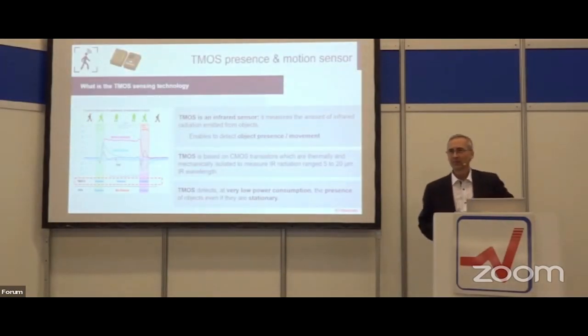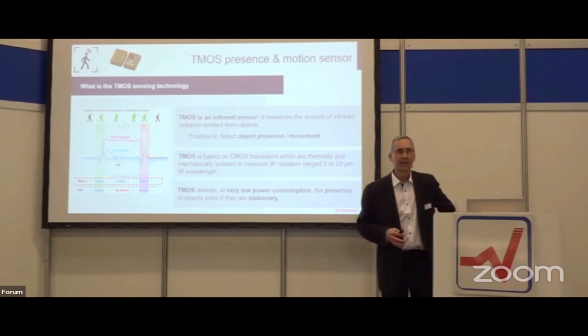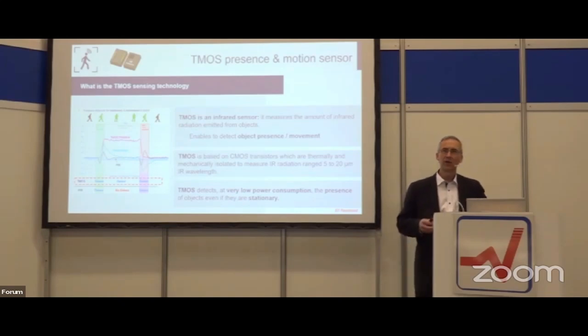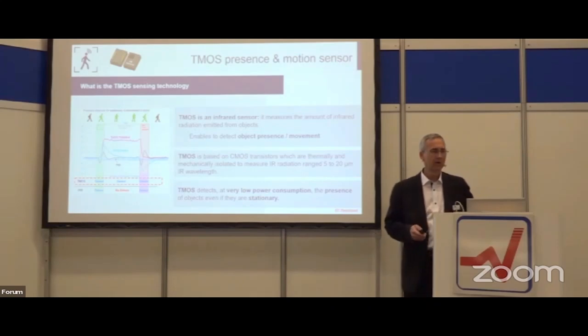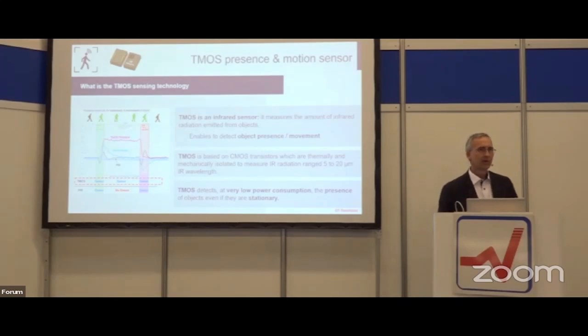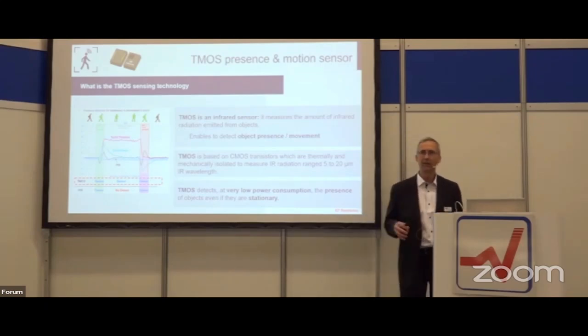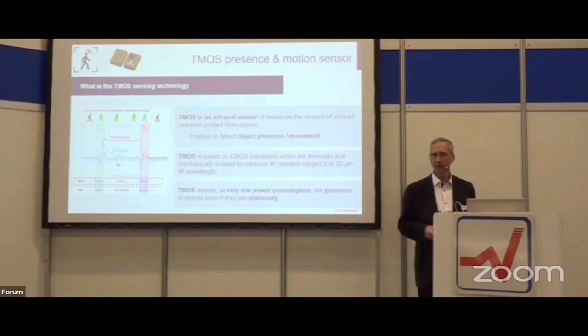What is TMOS? TMOS is a new technology — it's basically a CMOS sensor that is thermally sensitive, optimized to measure thermal changes and thermal emission of objects in a room. Like an infrared camera, you can have static movement measurement of presence and thermal changes between the sensor itself and the environment in front of it. You can detect movements like a PIR sensor but also static presence, which is a big help.